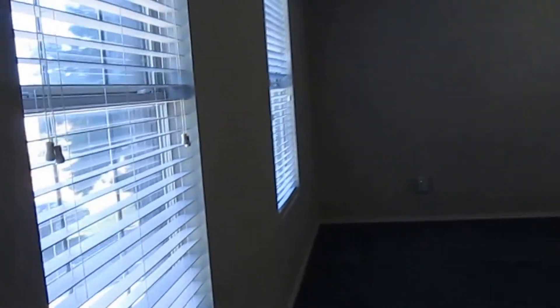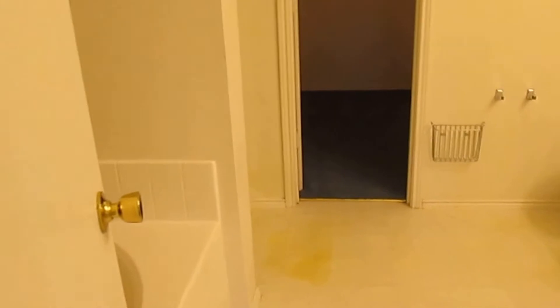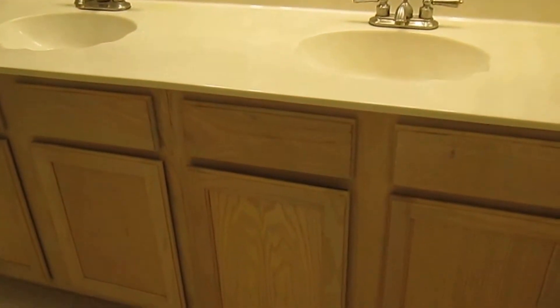Last but not least, we have our master suite, which is absolutely huge — lots you can do with it. We do have a ceiling fan with a light fixture. Then we have our master bath, which has a separate tub from the walk-in shower and double vanity sinks. There's our tub, there's our walk-in stand-up shower, and here's our large walk-in closet with shelving and hanging rods all the way around.